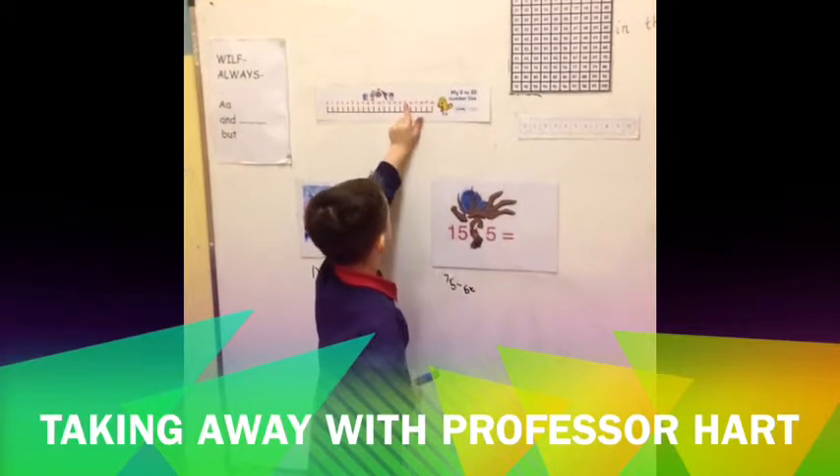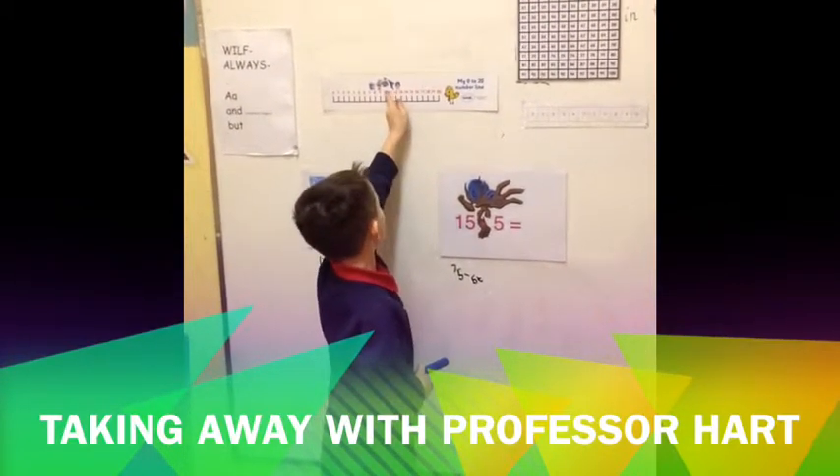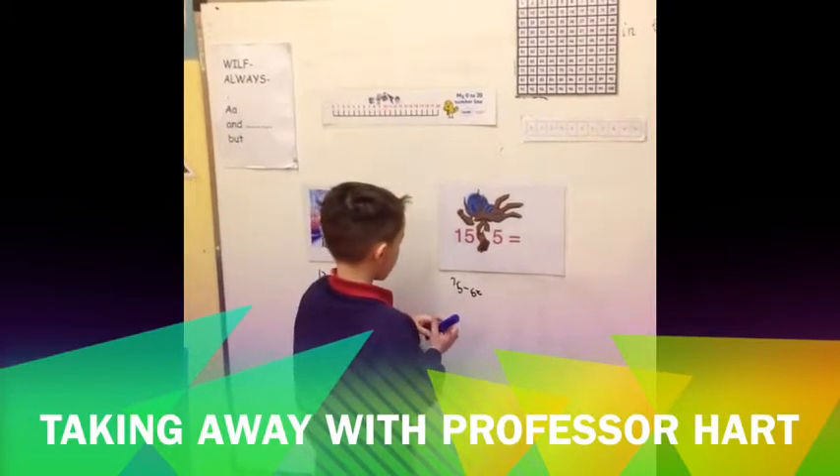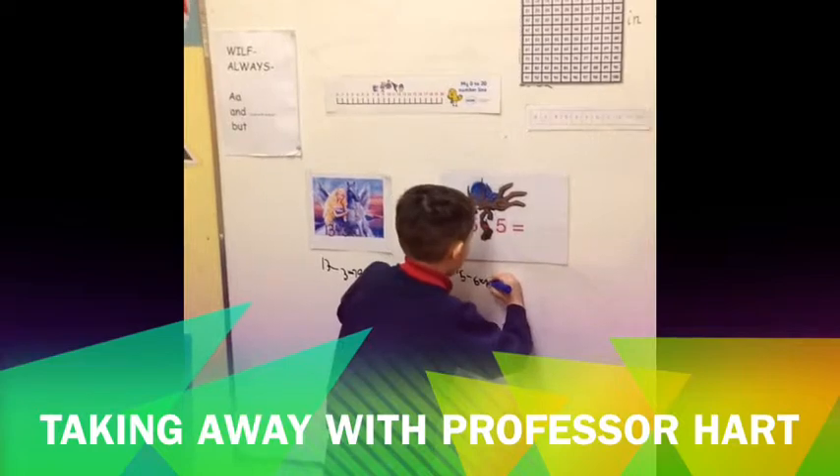So you found 15 on the number line and how many are you taking away? 5. 1, 2, 3, 4, 5. Yep, so jump back 5 and you're on number? 10. Equals 10. Well done, Charlie.